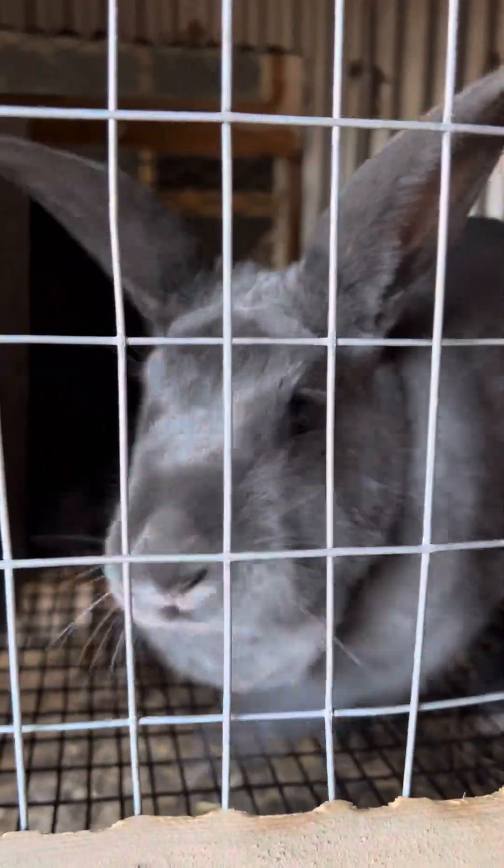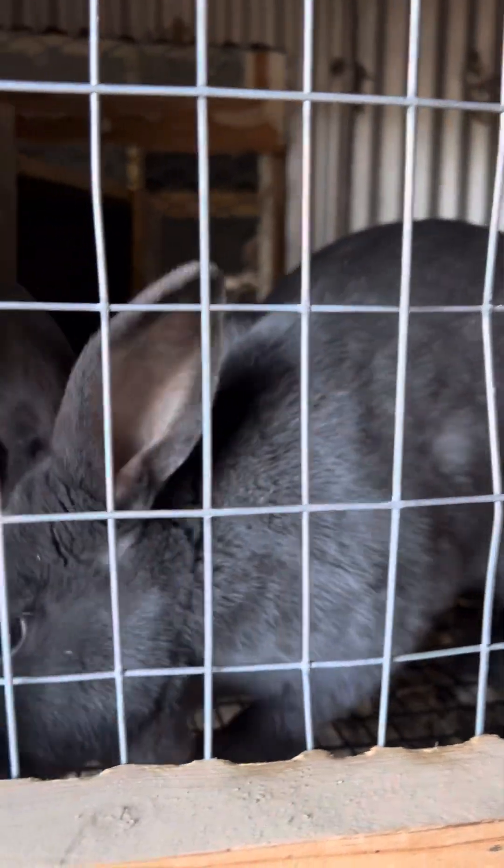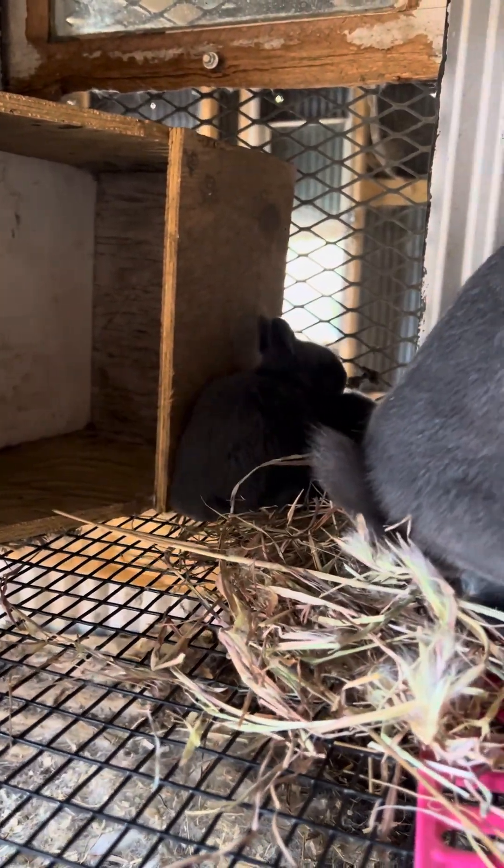Mama and babies — this is Frida. Hi, Frida, sweet girl. See your babies. There they are, there's the babies, Frida.